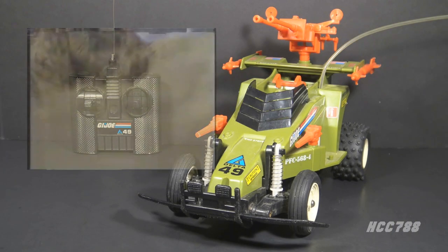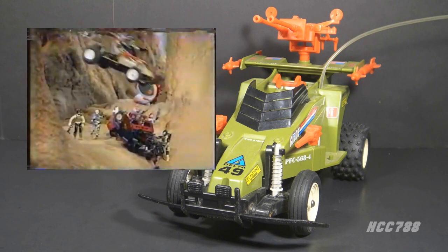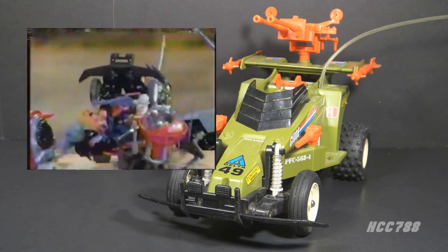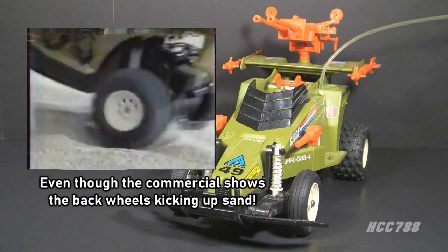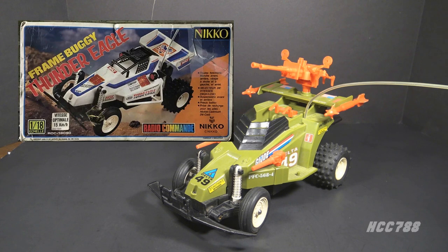On the TV commercial, they are careful to only show the Crossfire driving over smooth surfaces, even though it looks like it's driving over hills and rocks — they're actually pretty smooth, so it doesn't bottom out. The blueprints specifically say to avoid driving through sand or water. The Crossfire design is very similar to other Nikko radio-controlled cars at the time, such as the Thunder Eagle.